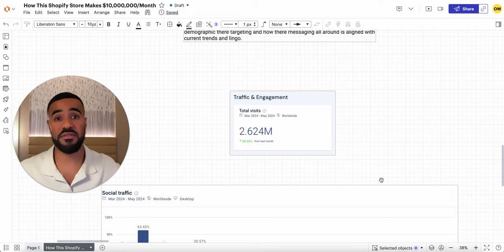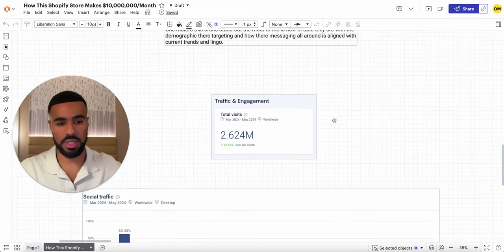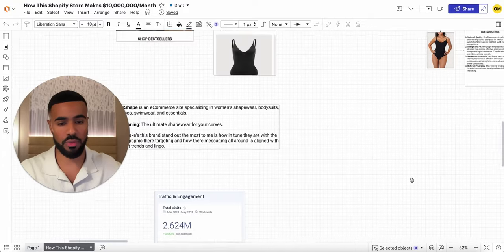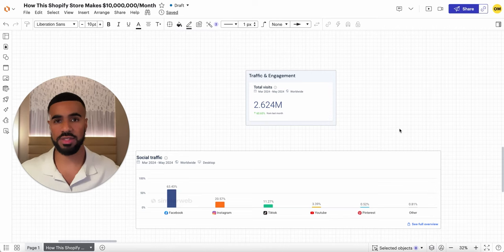Ever since then, I've been diving deep into the rabbit hole, getting familiar with them, what they're doing, and seeing what insights I could pick up for our brand and all the other brands that we work with. I put together a lot of those insights here. One of the things I wanted to break down is how they're getting all this traffic — primarily with paid ads.